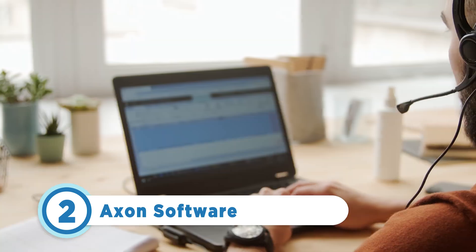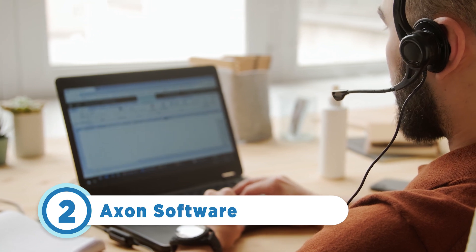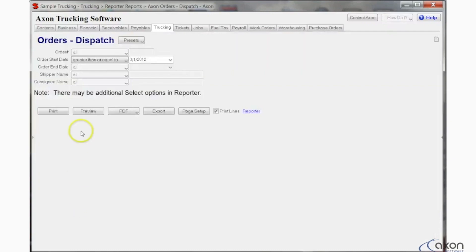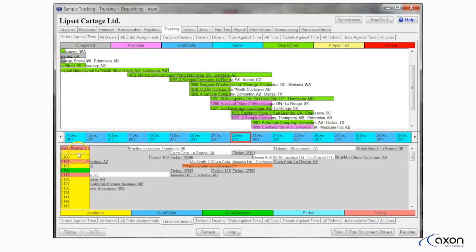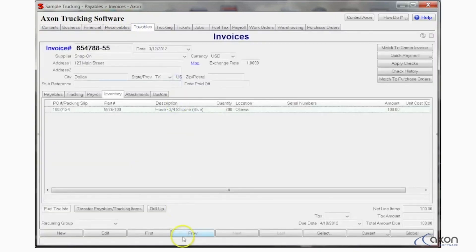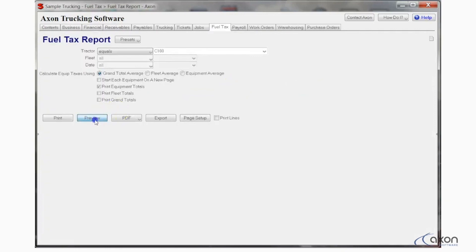Taking the number 2 spot is Axon Software. This cloud-based transportation management system was designed specifically for the trucking industry, and its features prove just that. This all-in-one trucking solution offers customizable reporting and integrates with other trucking-specific systems such as TMS, electronic logging devices, and accounting systems. It also has a built-in calculator for IFTA, fuel taxes, and other trucking-specific taxes and fees. Since pricing isn't available online, you'll have to call to explore which payment options are best for you.